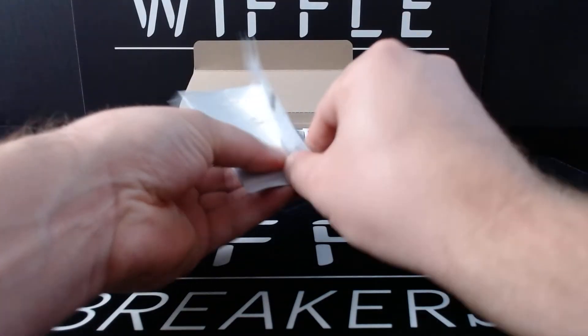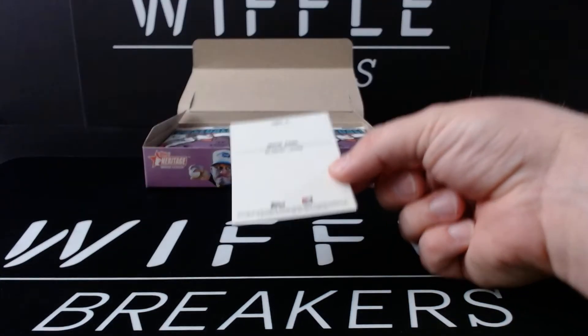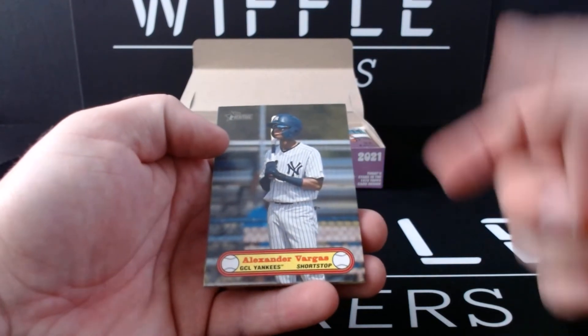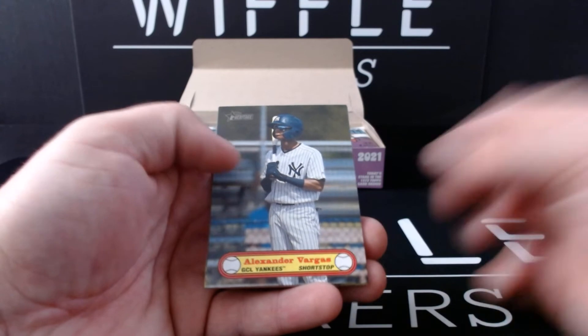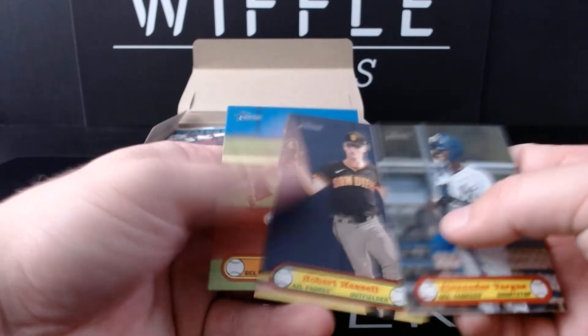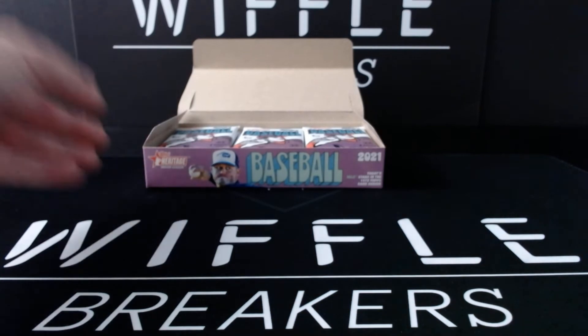Josh, what did you hear from the card shop today? These were printed in Canada? Yes. You think this has anything to do with it? I don't know the answer to that question. It's weird because these are the same 72 full photos for regular heritage. But it's Alexander Vargas, Robert Hassel, and Mick Abel on the box toppers.